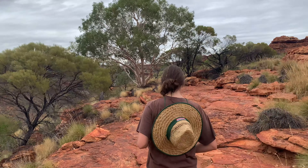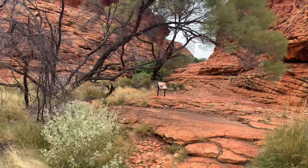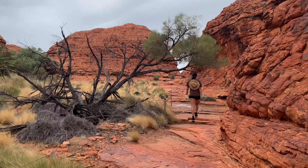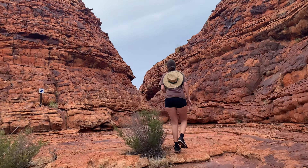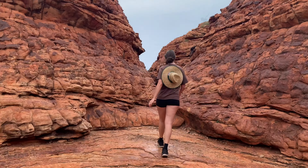I definitely recommend this walk, but you do need to be fit and have lots of water. Kings Canyon is home to two indigenous tribes, the Luritja and Arrernte. This gorge provided valuable water to these tribes for over 20,000 years, keeping them alive and healthy during several droughts. In this landscape alone, there are 60 plant species that are unique to this area — that you won't see anywhere else in the world.